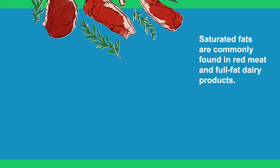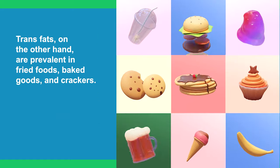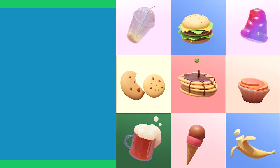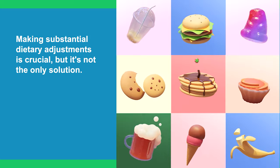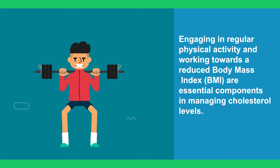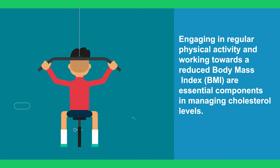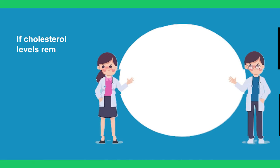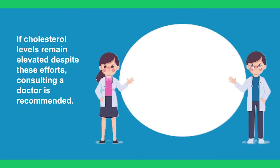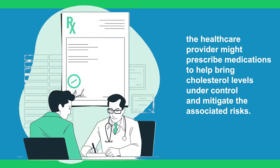Managing cholesterol requires avoiding both saturated and trans fats. Saturated fats are commonly found in red meat and full-fat dairy products, while trans fats are prevalent in fried foods, baked goods, and crackers. Making substantial dietary adjustments is crucial, but it's not the only solution. Engaging in regular physical activity and working towards a reduced body mass index (BMI) are essential components in managing cholesterol levels. If cholesterol levels remain elevated despite these efforts, consulting a doctor is recommended. In some cases, a healthcare provider might prescribe medications to help bring cholesterol levels under control.